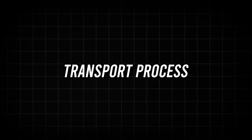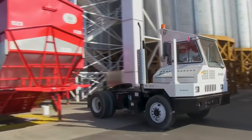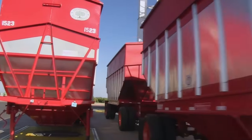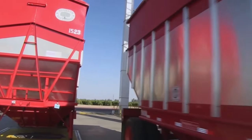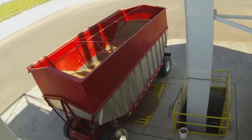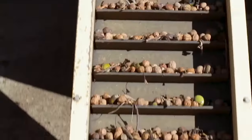Transport process. The walnuts are loaded into trucks and taken directly to the factory. Our second journey begins when the freshly harvested walnuts arrive at the factory's processing facility via conveyor belts and specially designed containers.